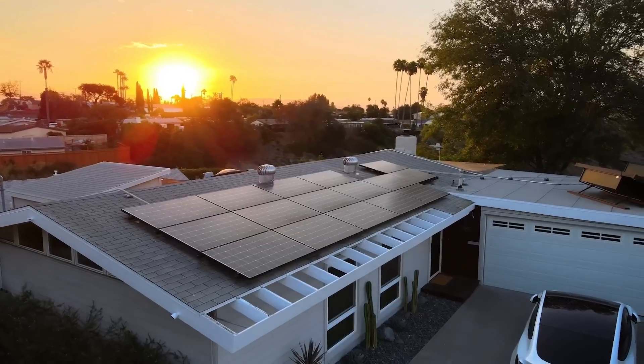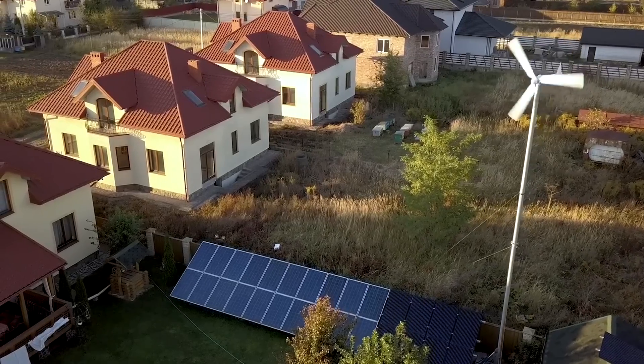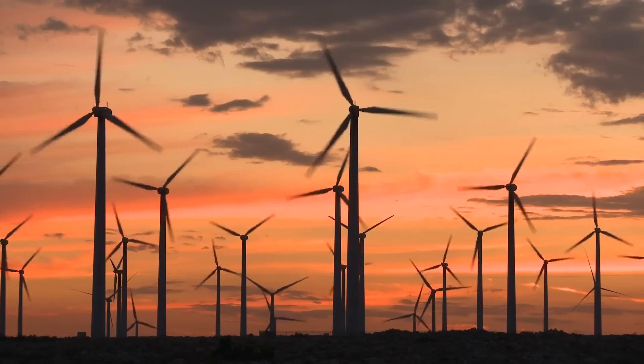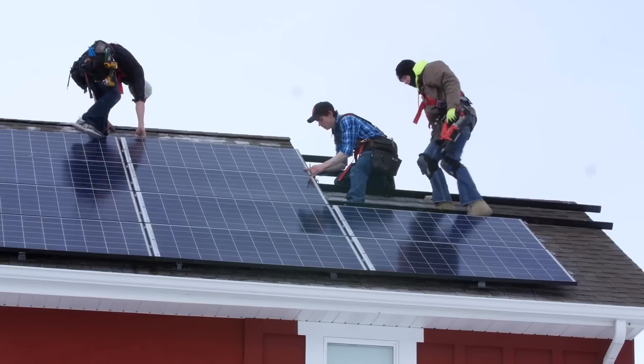Not only does this protect your family, it also saves you money. When it comes to making your own energy, there isn't a better way to do it than solar panels. Depending on where you live, you may be able to do wind, but it's not a cost-effective solution at the residential scale yet. Solar panels are cheap and easy to install — if you're so inclined, you can actually do it yourself. There are even websites and companies that will help you with designing the package, permit applications, and everything you need to get going.